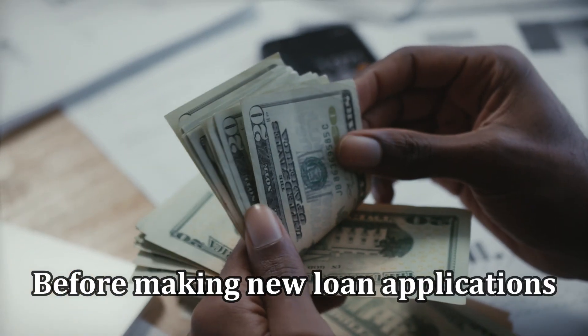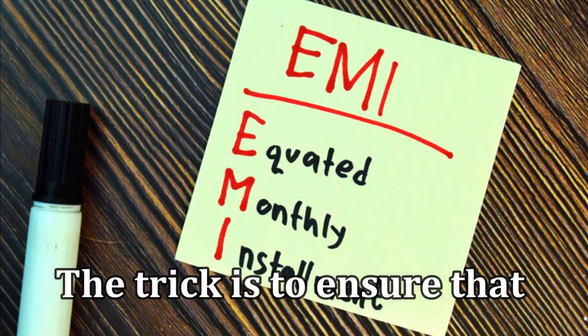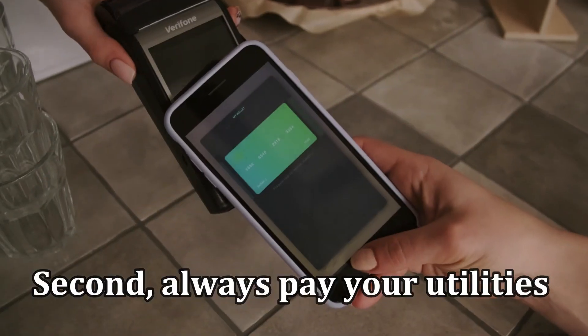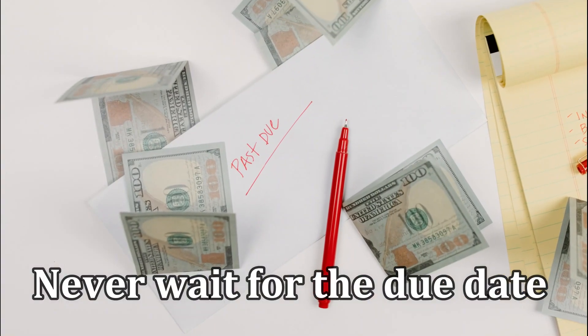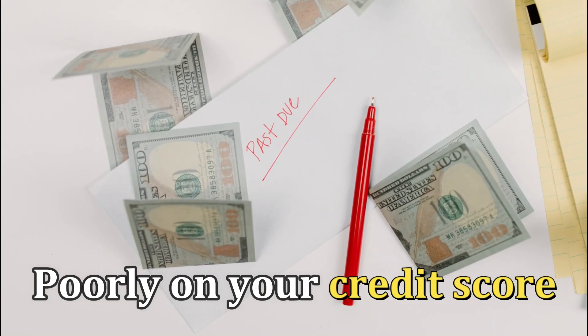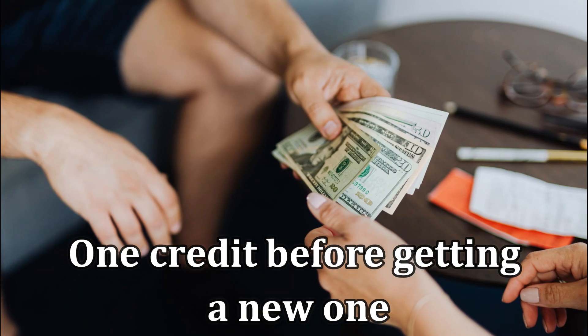Before making new loan applications, you must consider your monthly income. The trick is to ensure that the EMI is lower than your income. Second, always pay your utilities and other types of bills on time. Never wait for the due date, since late payments reflect poorly on your credit score. The best move would be to completely pay off one credit before getting a new one.